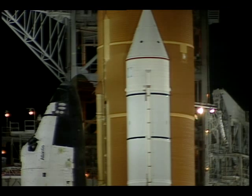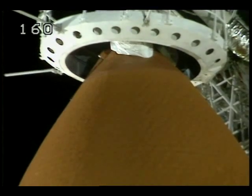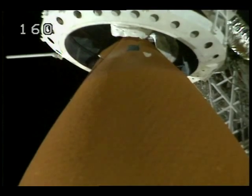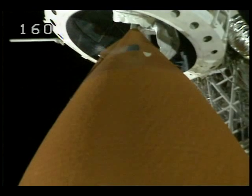T-minus three minutes and counting, and all is going well for today's launch. This mission carries a crew of six who will spend the next ten days in space, five of those days docked with the Mir space station. The orbiter test conductor has requested that pilot Brent Jett clear the caution and warning memory system. Everything looks good and we're cleared for launch today.